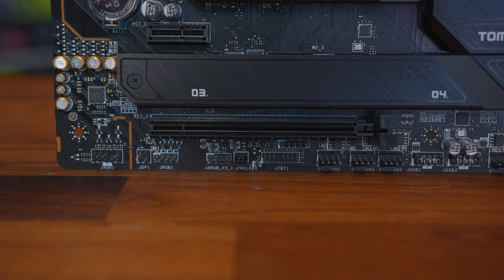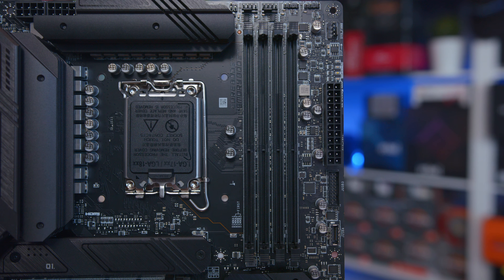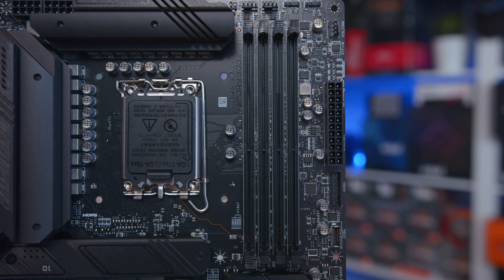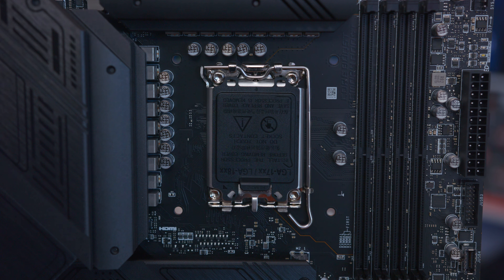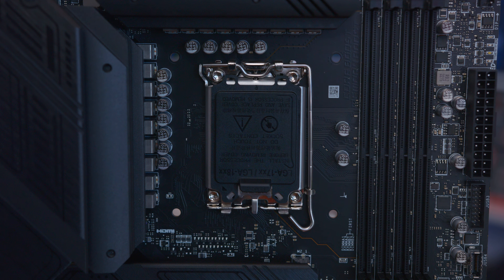Now, when it comes to testing, it's always a bit of a weird one, because with motherboards they don't give extra performance, so instead we have to look at where the performance sits in relation to other boards that feature the same chipset. Bearing in mind that this is a DDR4-based board, we'd expect it to sit below other Z790 boards that use DDR5 in some tests.